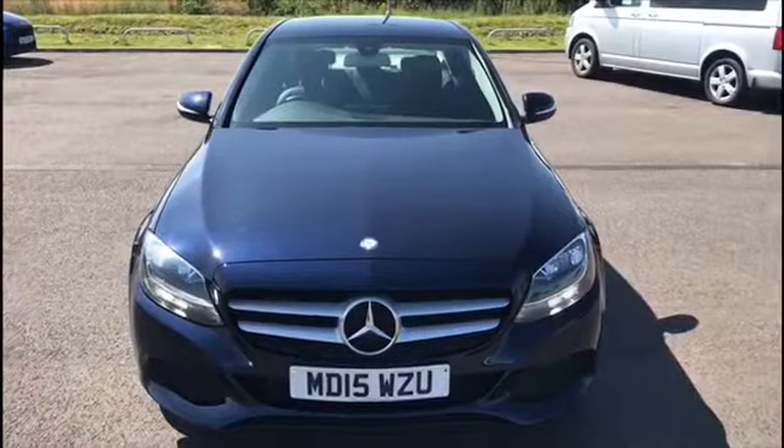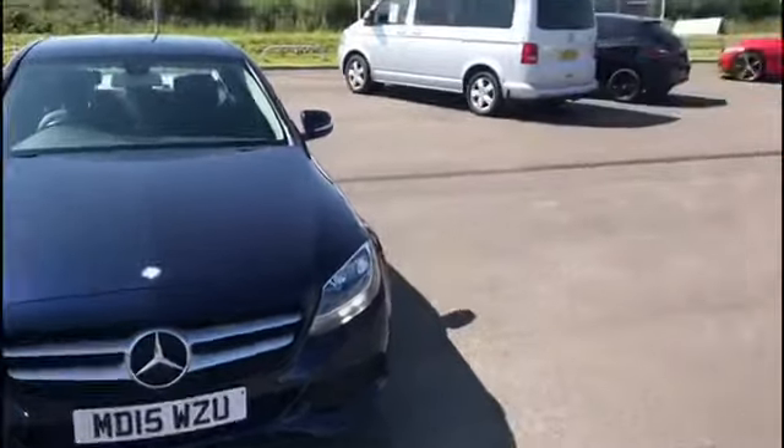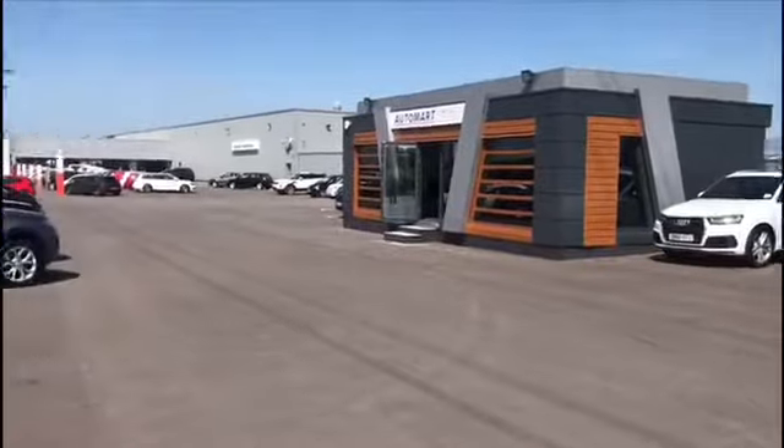Hello everyone, Matt here. Welcome back to another video at Lancaster Automart. Today we'll be looking at this Mercedes-Benz C-Class, but before I get into that I'll just show you where we are. This is us, Lancaster Automart.